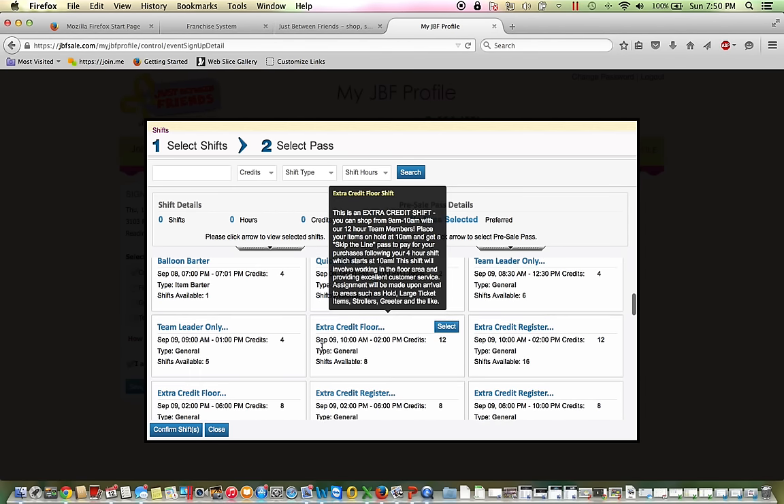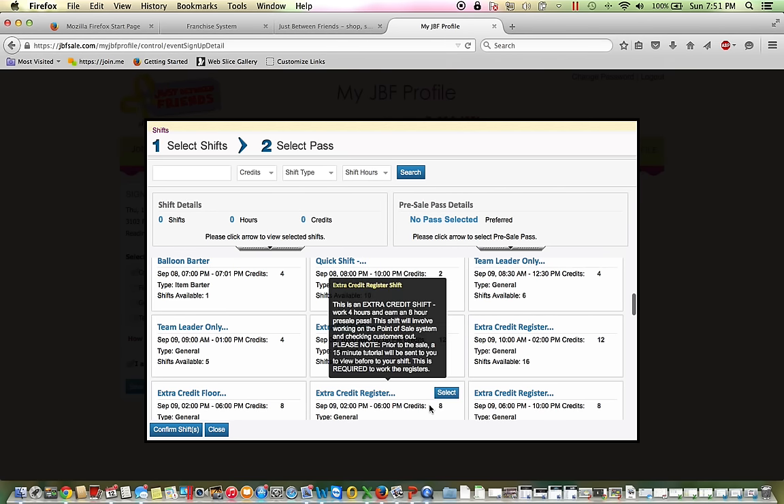You'll also notice that as you hover on each box, a more detailed description will appear, which will tell you a little bit more about each shift. Some of the shifts are worth more. For example, this is an extra credit register shift where I would work from 2 to 6 — a 4-hour shift — but I'm going to earn 8 hours of credit. Because it's a time that we particularly need a lot of help, we give you a little extra incentive. So by working a 4-hour shift, you actually get to shop with the 8-hour volunteers, giving you a broader selection of merchandise. The lines tend to be a little bit shorter, and it's just our way of saying thank you for helping during a really key time of the sale.